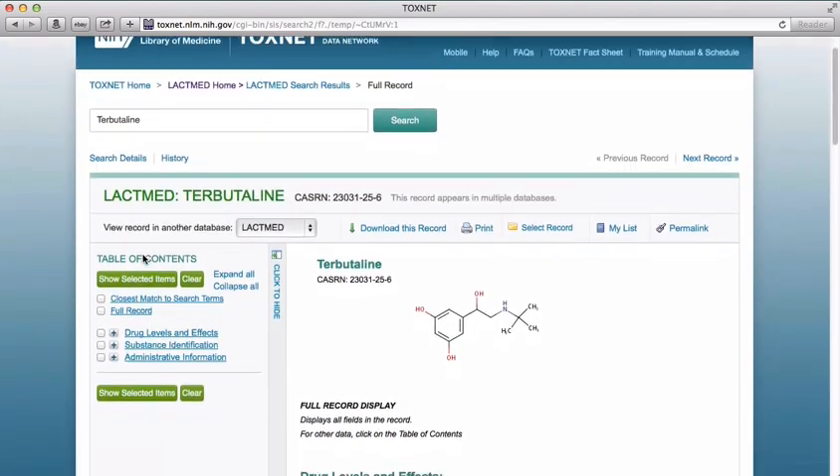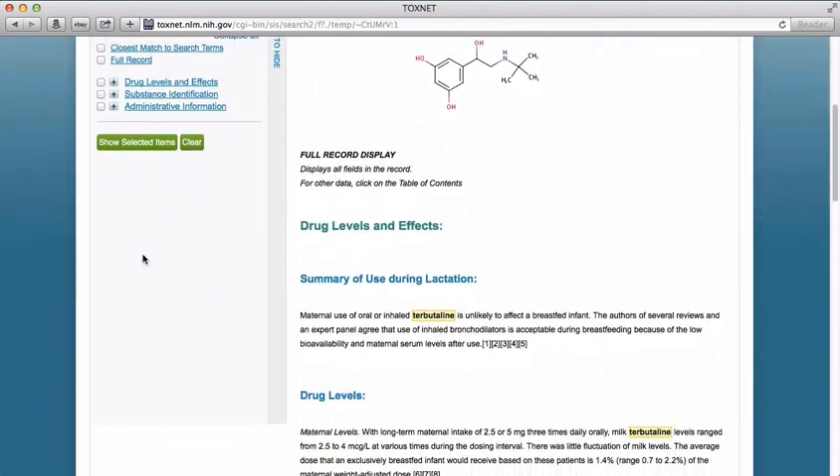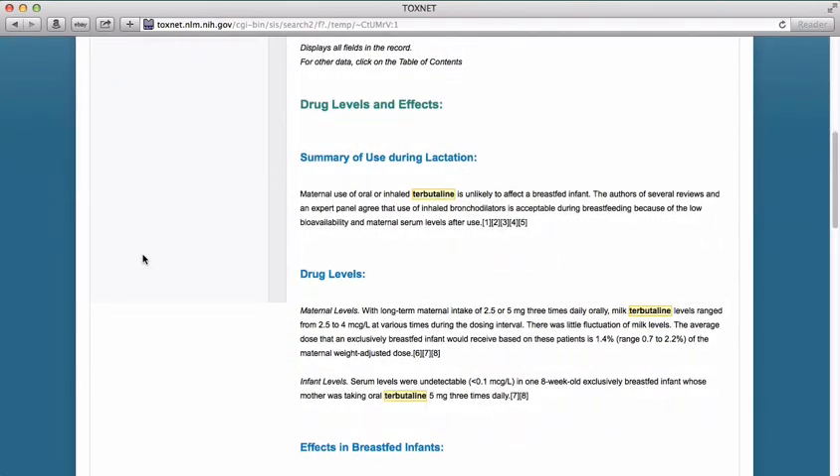Summary of use during lactation: this is a very brief takeaway message about the drug or chemical's effect on lactation and infant health. In this case, it's good news. Use of inhaled bronchodilators is acceptable during breastfeeding because of the low bioavailability and maternal serum levels after use.